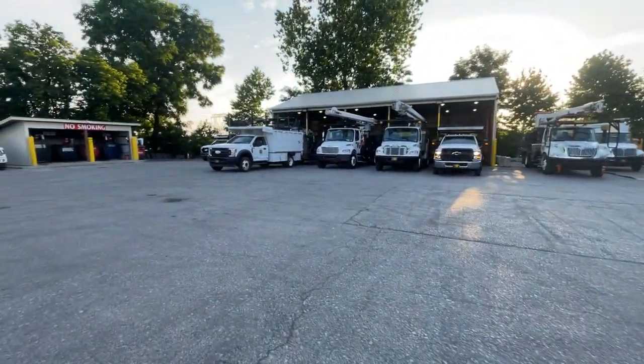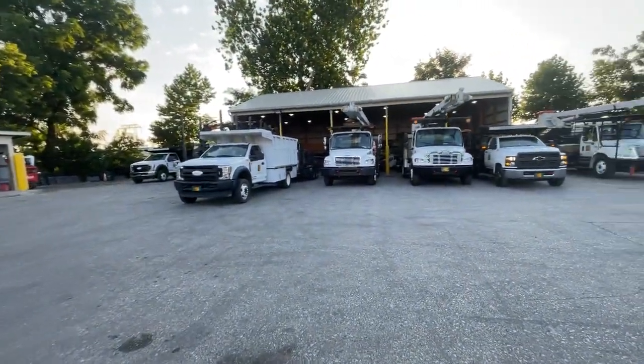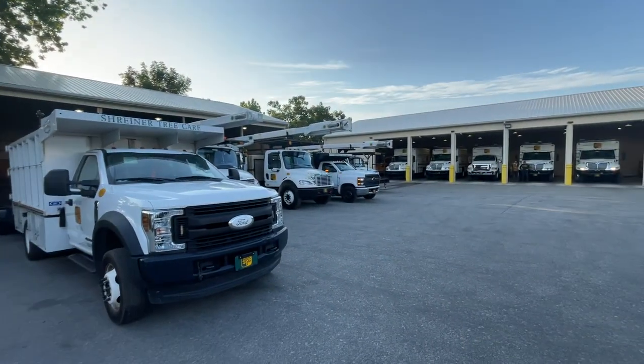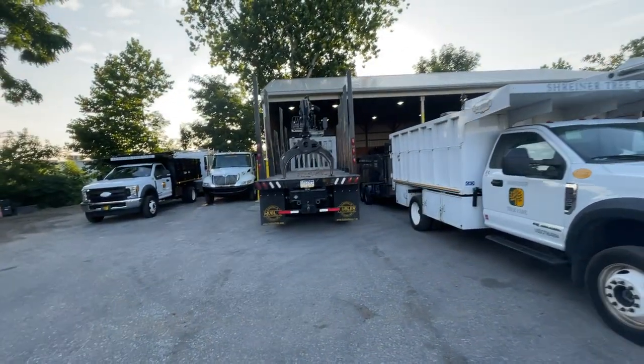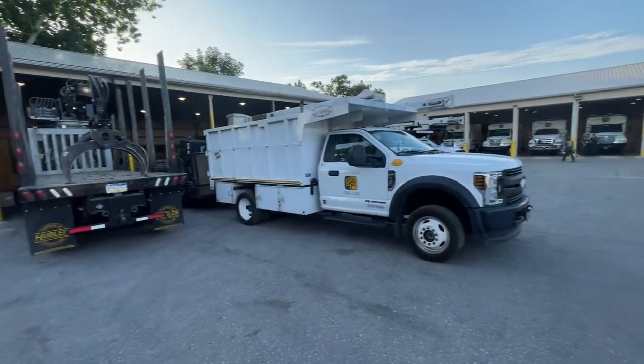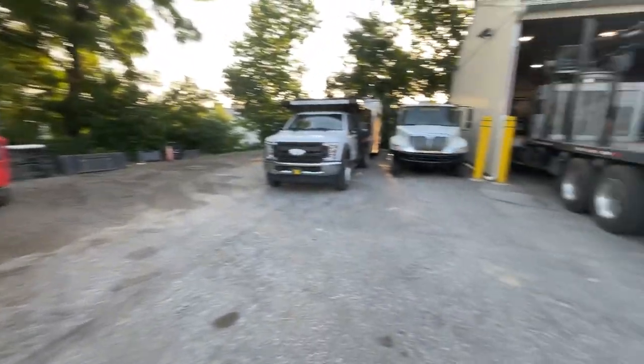Definitely the most impressive tree service I've worked at. Honestly, it's very impressive — how much nice equipment they have, how many professional guys they have. These guys are really legit. Everybody here says they love working here. They've got great benefits. It's just a really formidable company. They fill all the trucks on site.